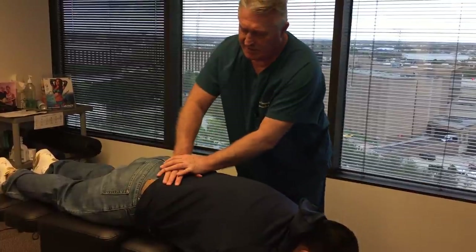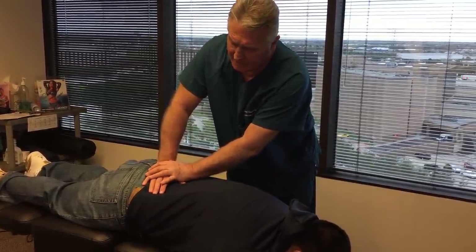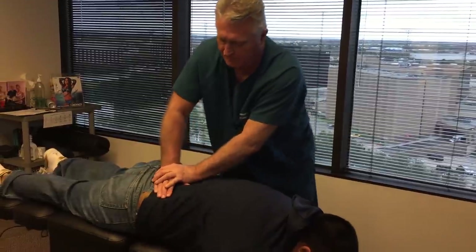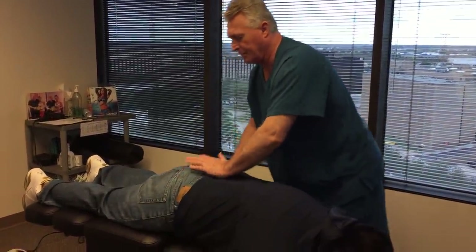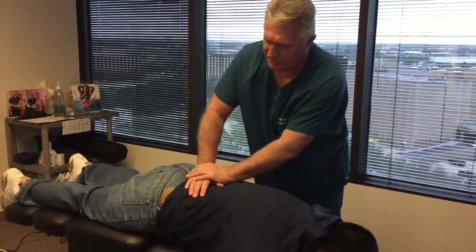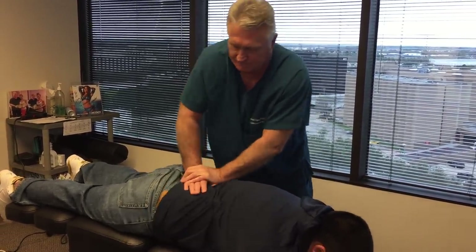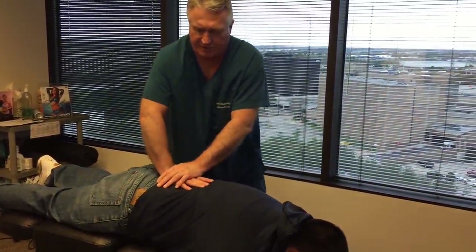So when we put all these things together, we know exactly where somebody's at. Just relax and breathe — I'm going to adjust your SI joint first. Now I'm going to adjust his left SI, and then his sacrum right in the center.